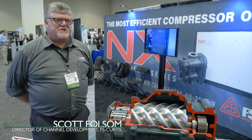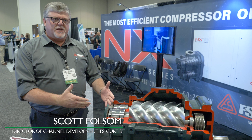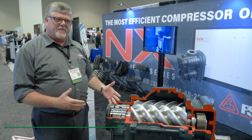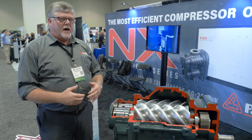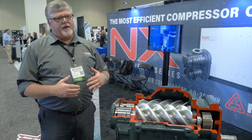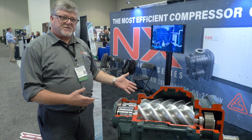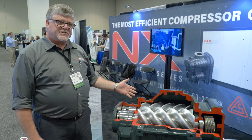Welcome to the FS Curtis booth. FS Curtis is in the air compressor industry. We manufacture single-stage and two-stage compressors from five up to 300 horsepower. Our sister company FS Elliott is in the centrifugal business and they start at 250 horsepower and go up from there. What we're showing at the CABP show this year is our NXHE.